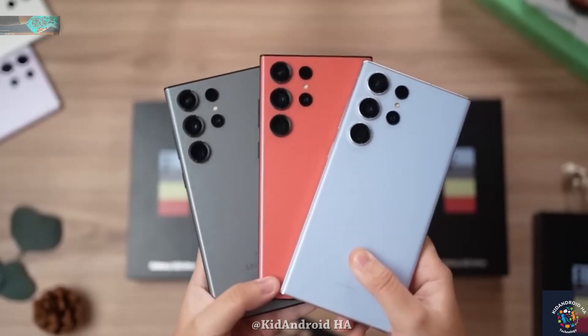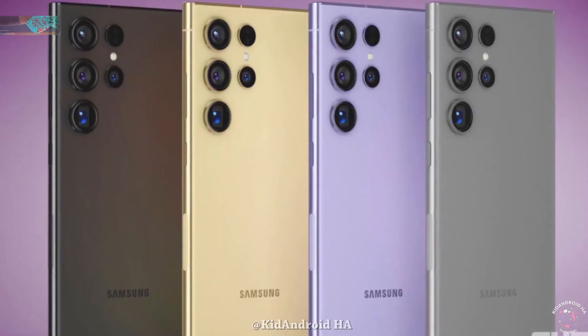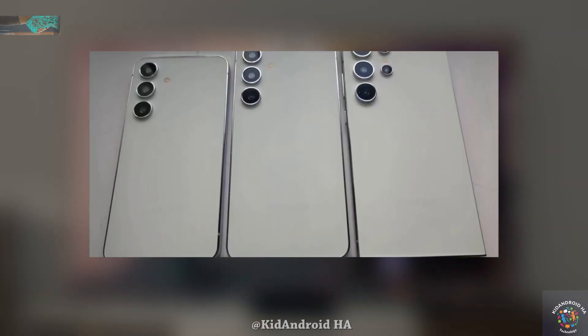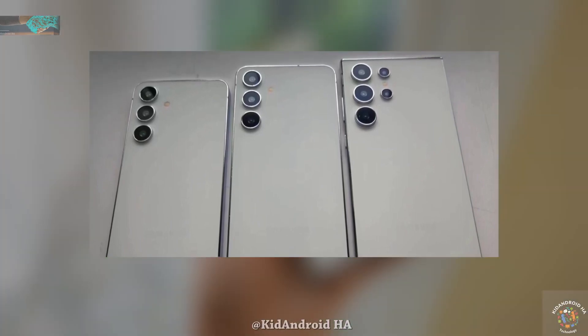Rumors also suggest four color options: gray, violet, and yellow, along with exclusive options like orange, light blue, and light green available only through Samsung stores. Alleged dummies of the Galaxy S24 phones hint at squared edges, making the display and back panel appear less curved.